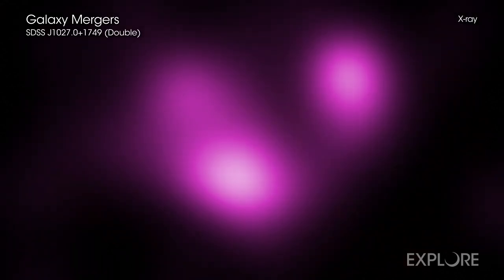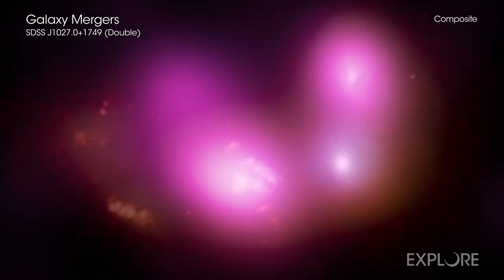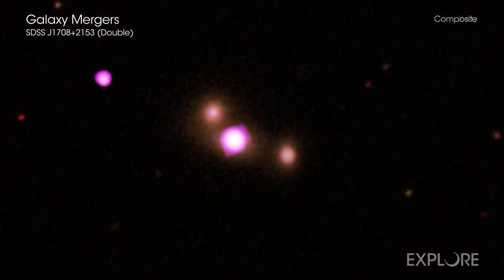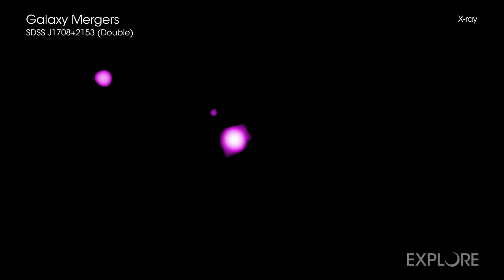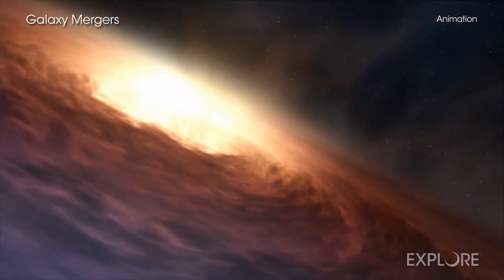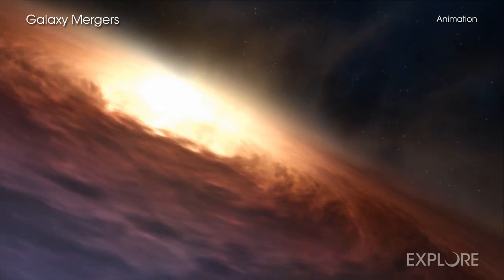By doing this, they found seven triple-galaxy mergers located between 370 million and 1 billion light-years from Earth. Using specialized software, the team went through Chandra data targeting these systems to detect X-ray sources marking the location of growing supermassive black holes. As material falls toward a black hole, it gets heated to millions of degrees and produces X-rays.